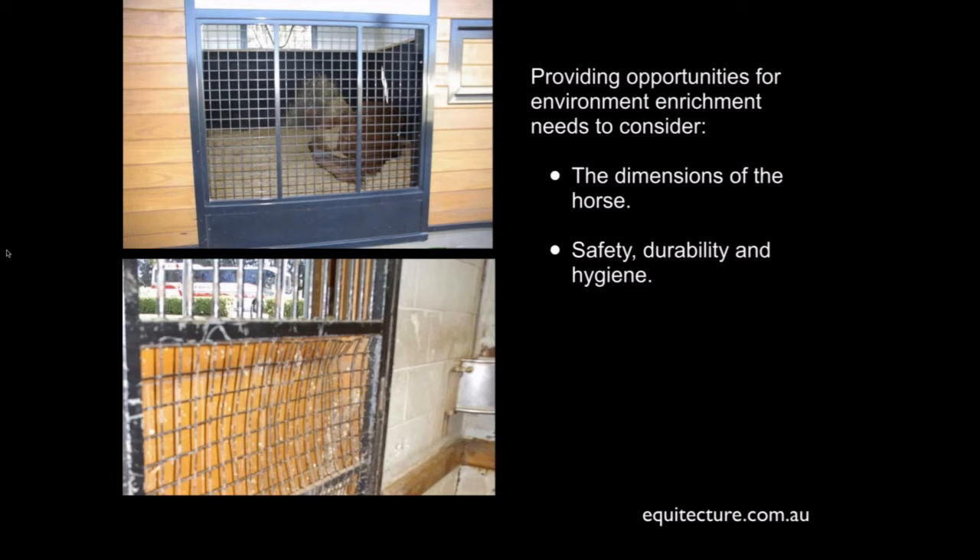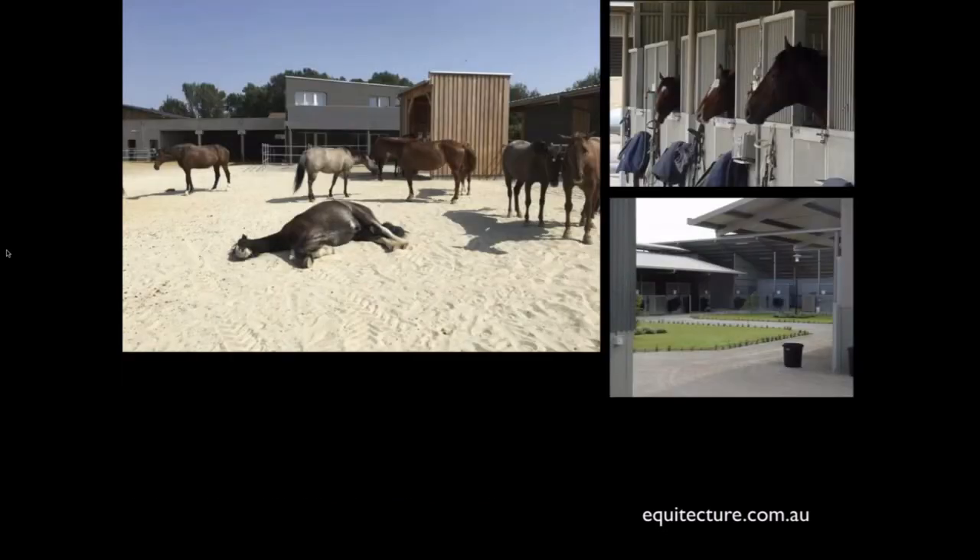In regards to that, it's a matter of safety, durability, and appropriateness of materials. Here's a stable below — very similar — but the grade of mesh was not as sufficient. Maybe there are other aspects at play here; I know they're both yearling stables, so it's not necessarily the type of horse. But it's all about that appropriateness and going to the nth degree to make sure it's the best fit with the horse. And these are other little examples of enrichment.